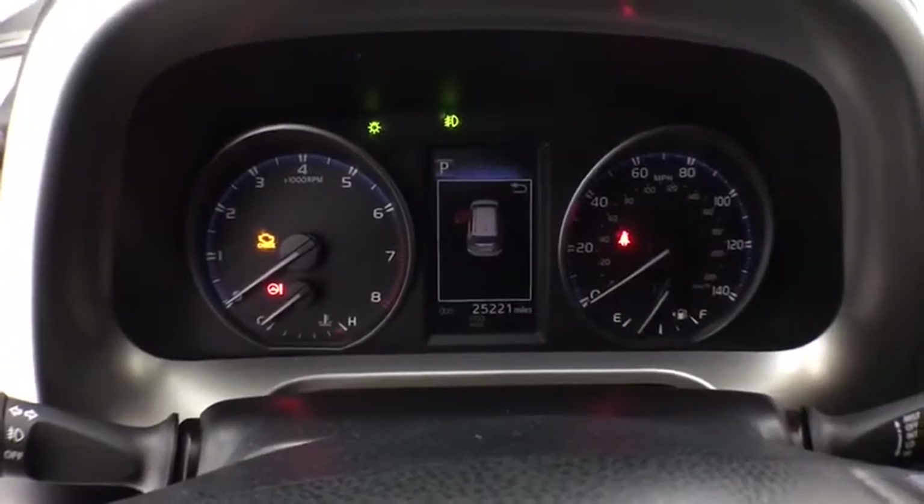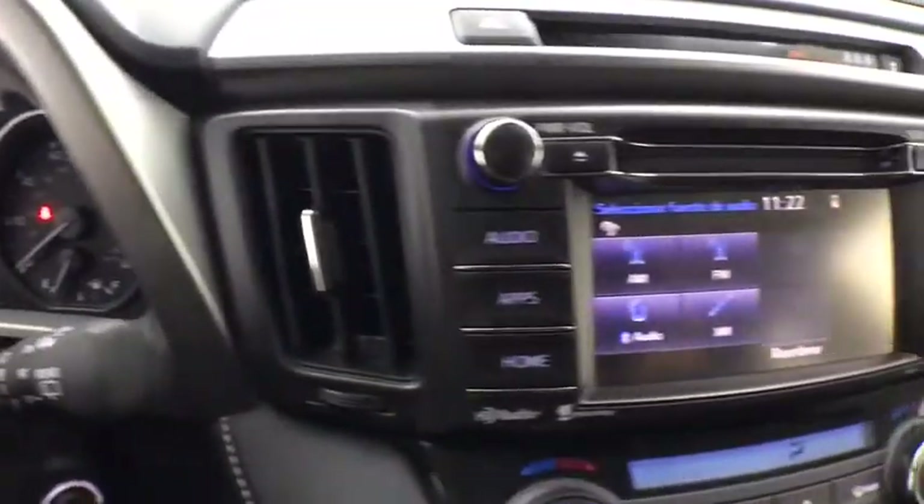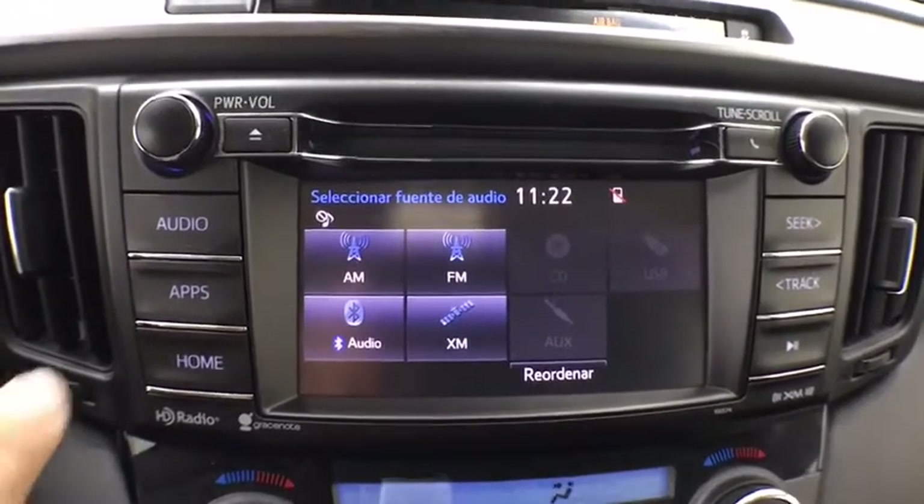Remote keyless entry, tachometer, power moonroof, overhead console, rear window wiper. Come see the car for yourself.